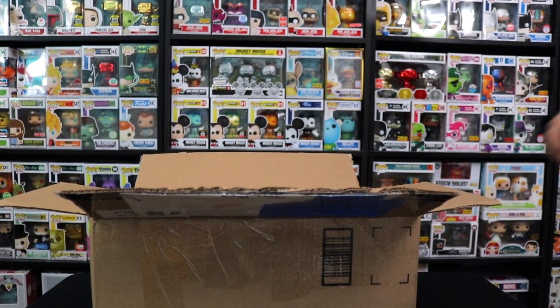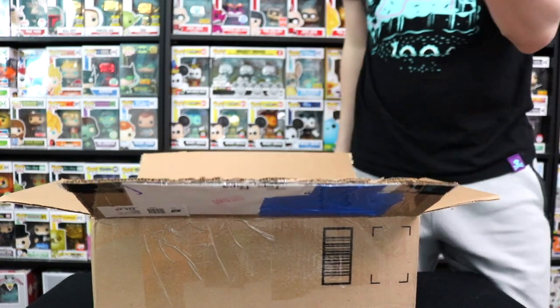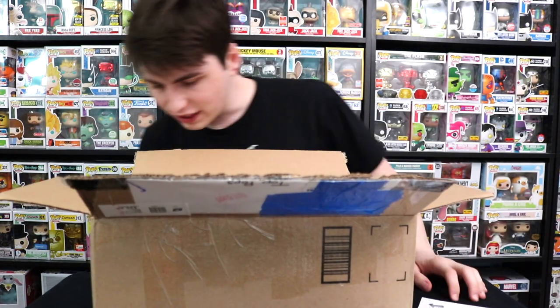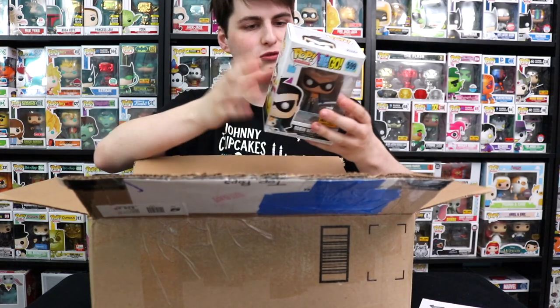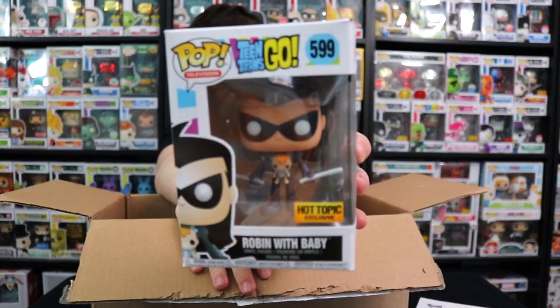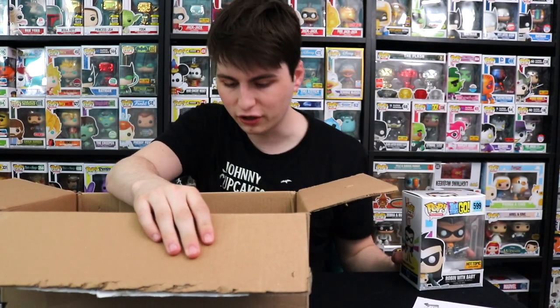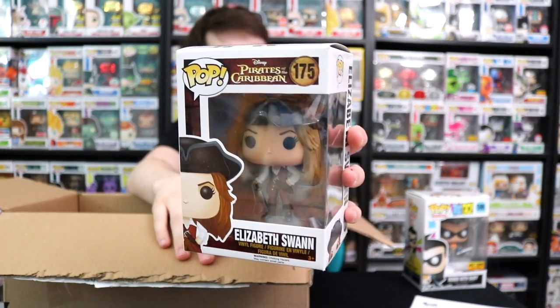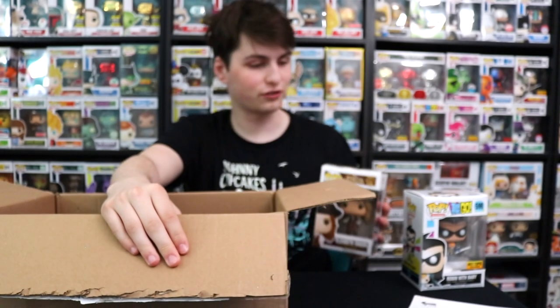There are four Chase Pops on the back: Dipper Glow in the Dark, Bill Cipher, Hulk Glow in the Dark Chase, and the Glitter Exclusive. Parker sent me the Robin with Baby — this is the Hot Topic Exclusive one, and it's really neat. It's one of my favorites from the Teen Titans Go line. He also sent my mom the Elizabeth Swan from Pirates of the Caribbean. I remember we all watched Pirates of the Caribbean on TV the other day, so that's very fitting.